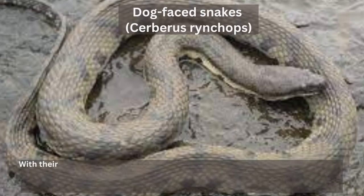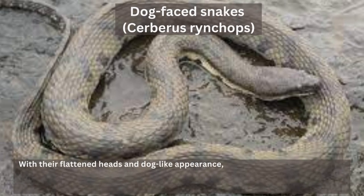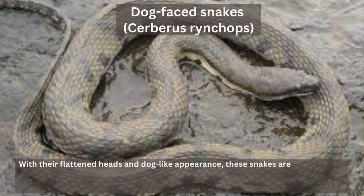Dog-faced snakes, Cerberus rynchops. With their flattened heads and dog-like appearance, these snakes are hard to miss. They are excellent swimmers and can often be found in the mangrove forests and rivers of the Sundarbans.